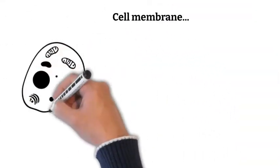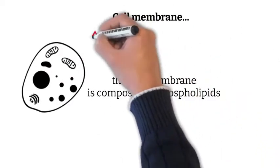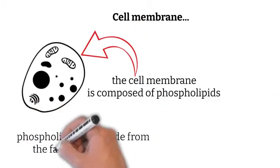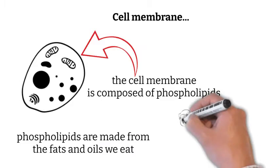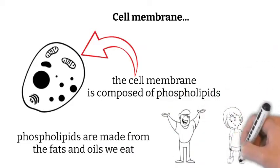The cell membrane is composed of phospholipids. Phospholipids are made from the kinds of fats and oils we eat. Some are good, some are not so good, and there is a lot of confusion between the good kind and the not-so-good kind. A topic for another time, perhaps.